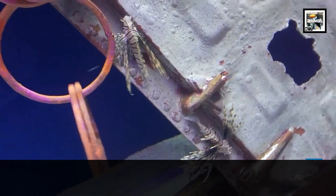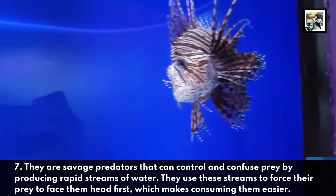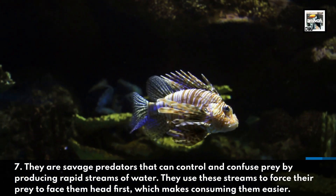Fact seven: they are savage predators that can control and confuse prey by producing rapid streams of water. They use these streams to force their prey to face them head-first, which makes consuming them easier.